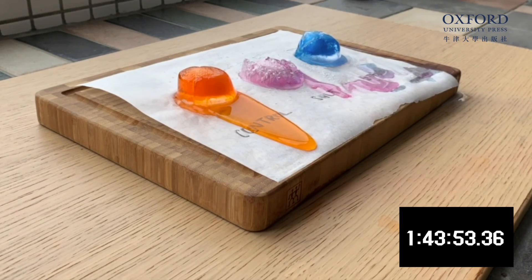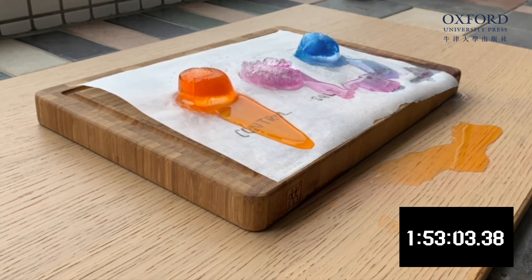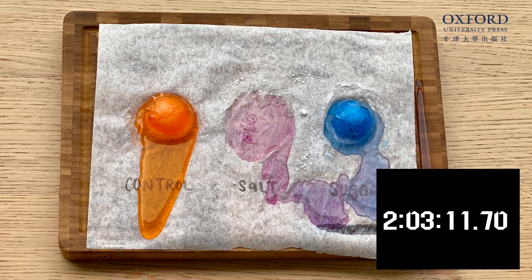Now let's start our stopwatch and see which one melts the fastest. The ice cube with salt is the first one to disappear. For me, it took 2 hours and 3 seconds for it to melt, and the two other ice cubes are still quite big. Let's talk about why this happens.